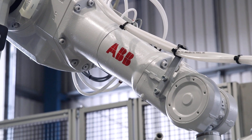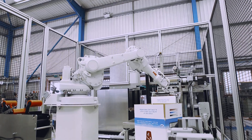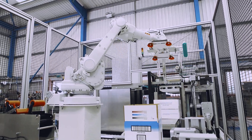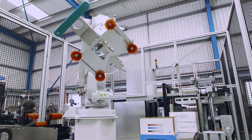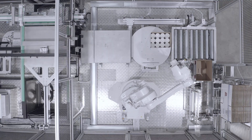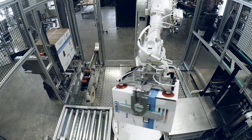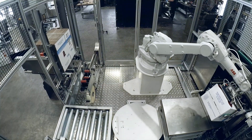The 6-axis ABB robot provides continuous and reliable performance and the collation section doesn't need any adjustments or recalibration. Its flexibility and automation avoid retooling, save valuable downtime, boost production, improve safety and reduce carbon footprint.